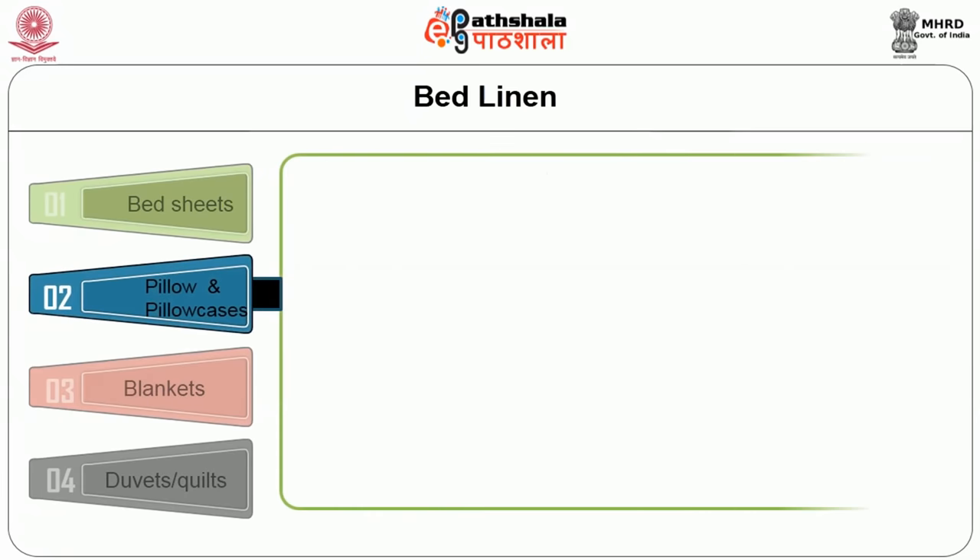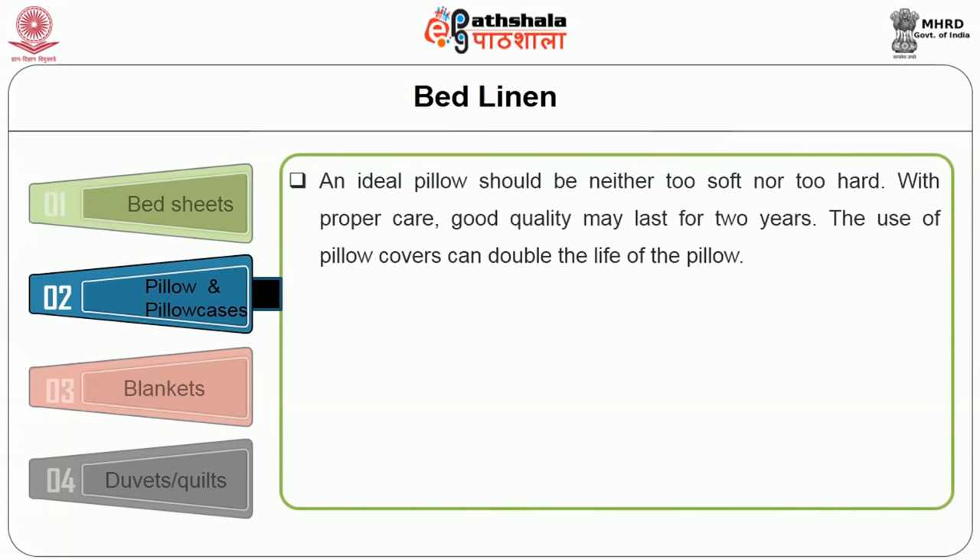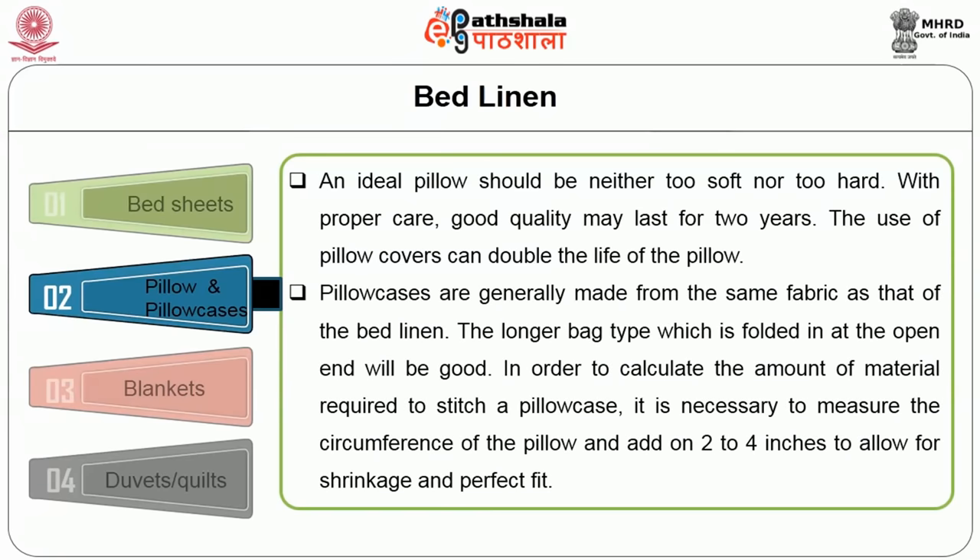The next item in bed linen is pillows and pillowcases. The ideal pillow should be neither too soft nor too hot. When selecting pillows, the housekeeper must test for comfort and longevity. With proper care, good quality pillows may last for 2 years. The use of pillow covers can double the life of the pillow. Pillowcases are generally made from the same fabric as the bed linen. The longer bag type folded at the open end is preferred. To calculate material required, measure the circumference of the pillow and add 2 to 4 inches to allow for a perfect fit.